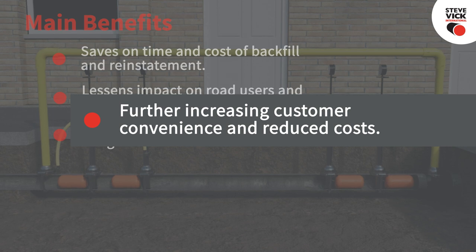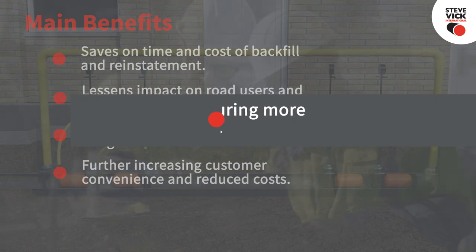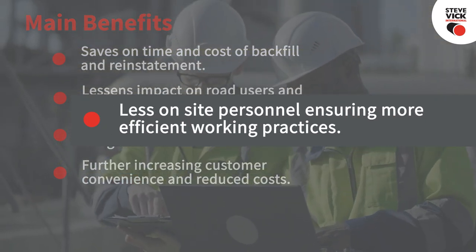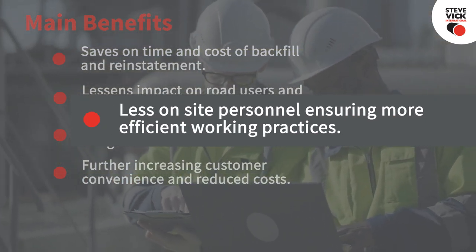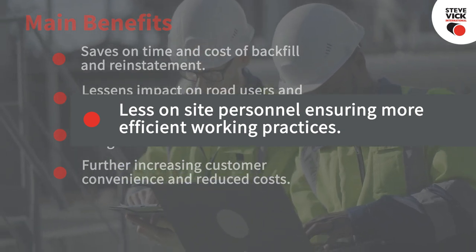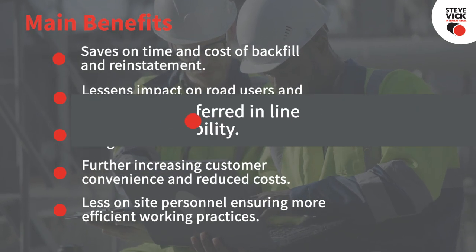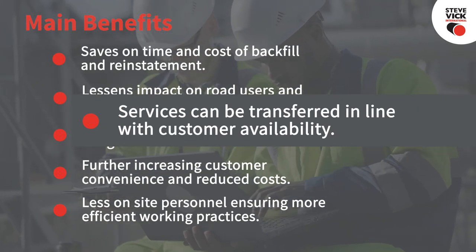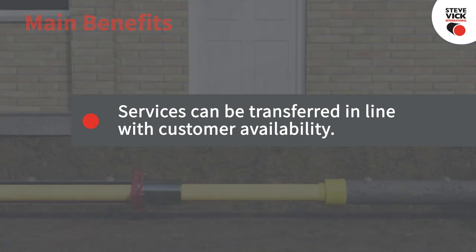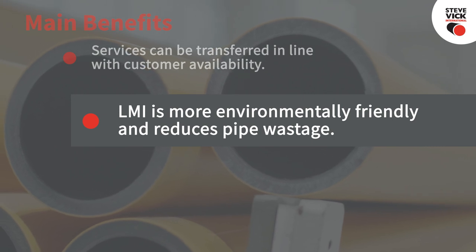Only one purge and relight is required, further increasing the convenience for the customer while simultaneously reducing the cost for the networks. Competent persons (CPs) and authorizing engineers (AEs) are only required on site for short periods during the insertion process, ensuring more efficient working practices. Services can be transferred in line with the size of the team and customer availability.